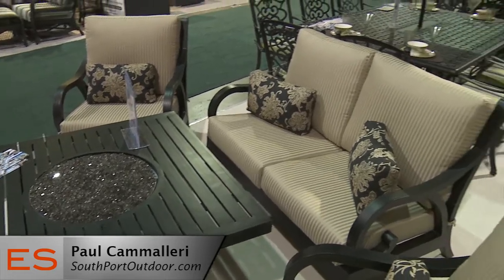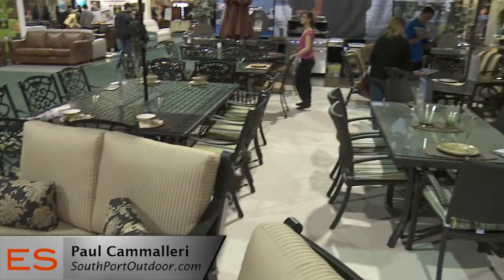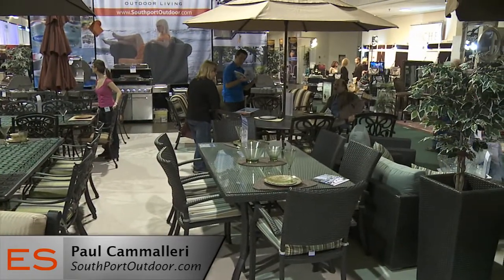Alright, where are you located? We're located in Vaughan at the intersection of Highway 427 and Highway 7. Thank you so much for your time, Paul. Thank you, sir. I'm Emmanuel Beliveau and you're watching Exhibit Showcase.